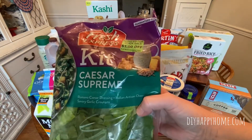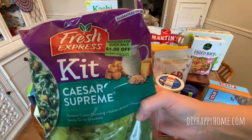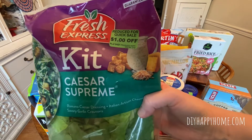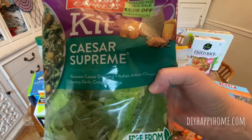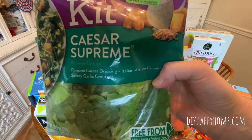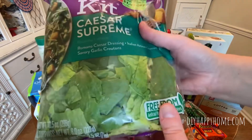Caesar Supreme Salad, $2.99. This was supposed to be reduced for quick sale, however I wasn't paying attention and they didn't take this one off — so that would have been a way better deal. Big faux pas on my part, but it still looks like it's in great condition, very fresh.